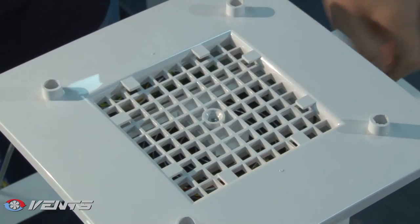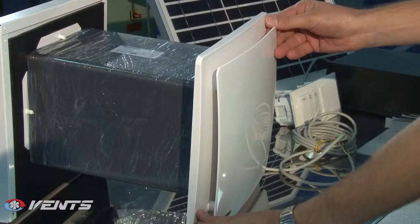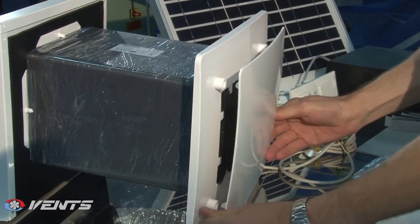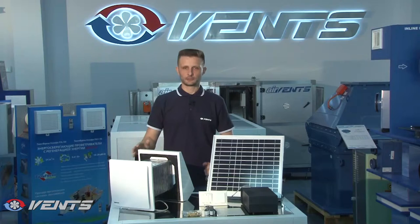TwinFresh ventilators are built on a chassis which greatly facilitates fan, filter, and heat exchanger maintenance. The fan assembly is attached to the chassis with magnets and special connectors. To access the ventilator internals, just pull the fan assembly without using any tools.